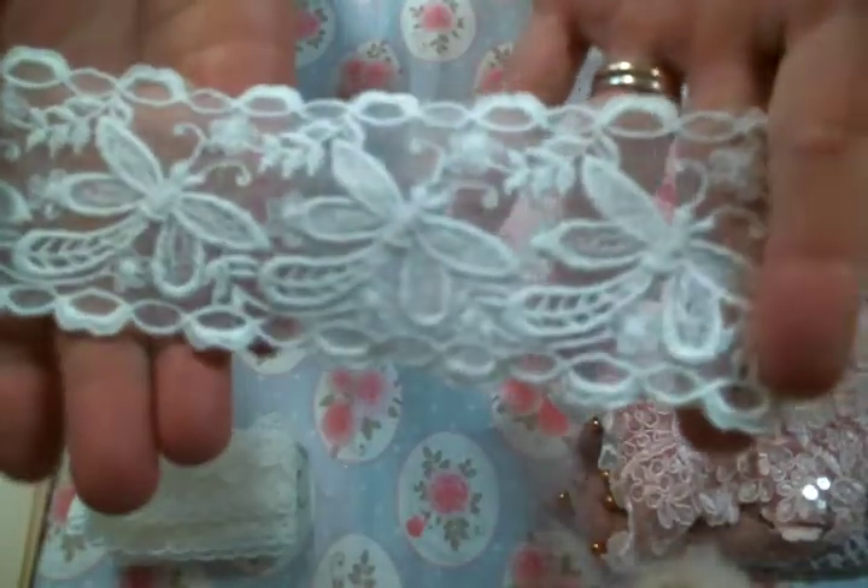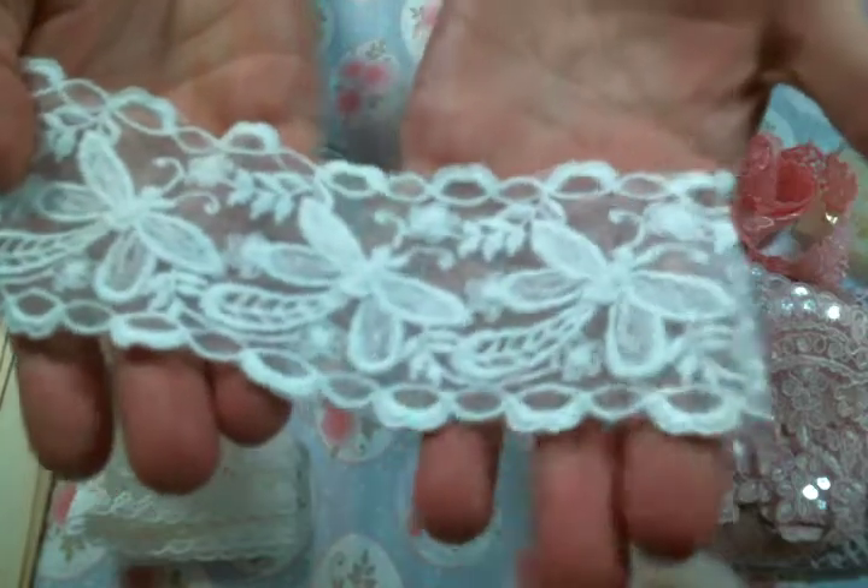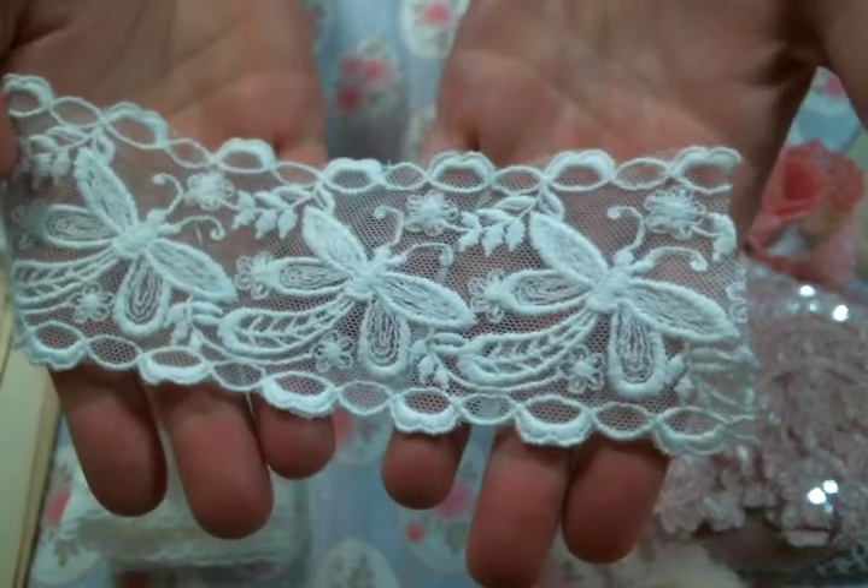She also has these — this is amazing. These are dragonflies. Look at that — it's gorgeous and it's nice and wide. It's absolutely beautiful. I'm looking forward to working with that one.